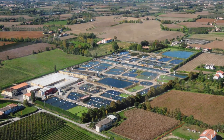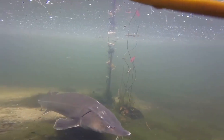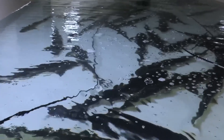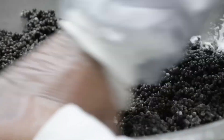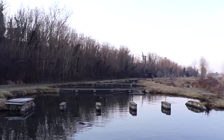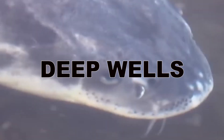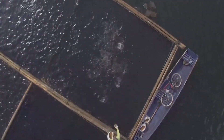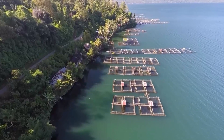On a caviar farm, sturgeon are raised in tanks with cold, clean water, mimicking their natural environment. The quality of the water is extremely important, not only for the health of the fish, but also for the quality of the eggs they produce. To keep the water as pure as possible, farms often use water from natural springs or deep wells. This water is continuously filtered and refreshed, ensuring it stays clean and provides ideal conditions for the sturgeon to grow.